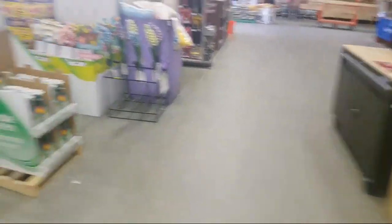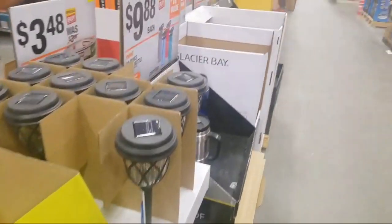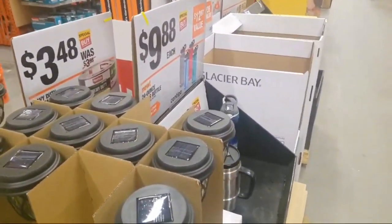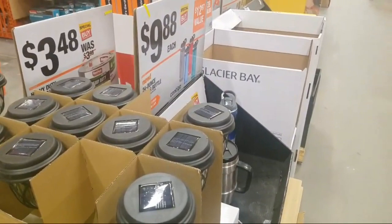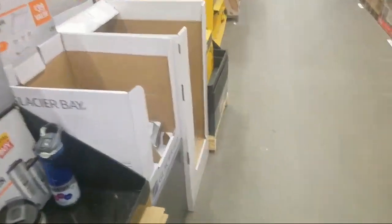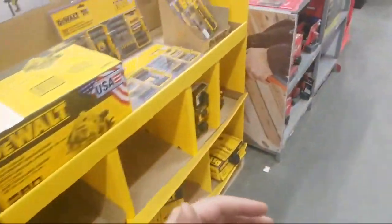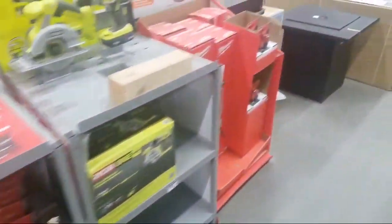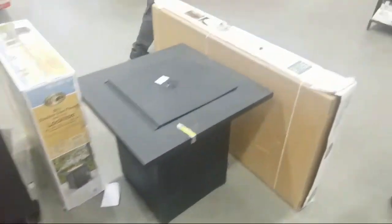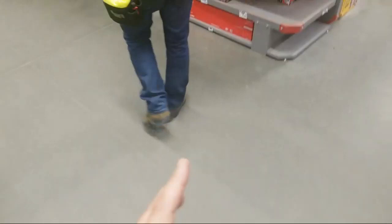Everyone wants to know about the 3-amp-hour battery. Do you know when the 8 amp-hour is coming out? I don't know exactly when. The 8 amp-hour — probably 6 to 8 weeks before that comes out. I know there's a lot of buzz, but the 3-amp is out now. $149 for the 2-pack.